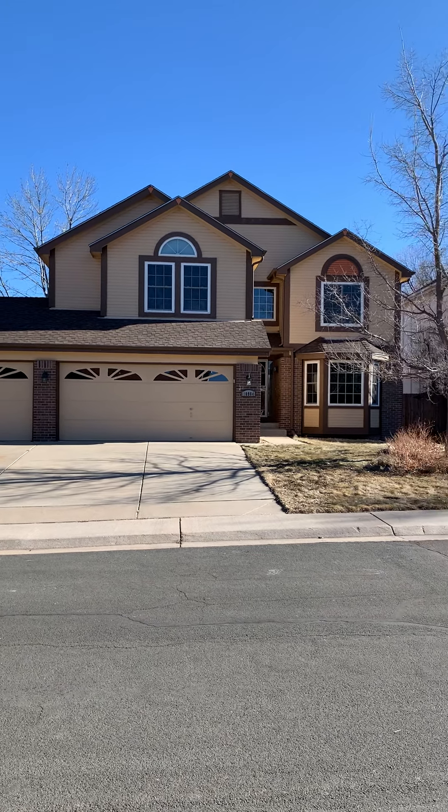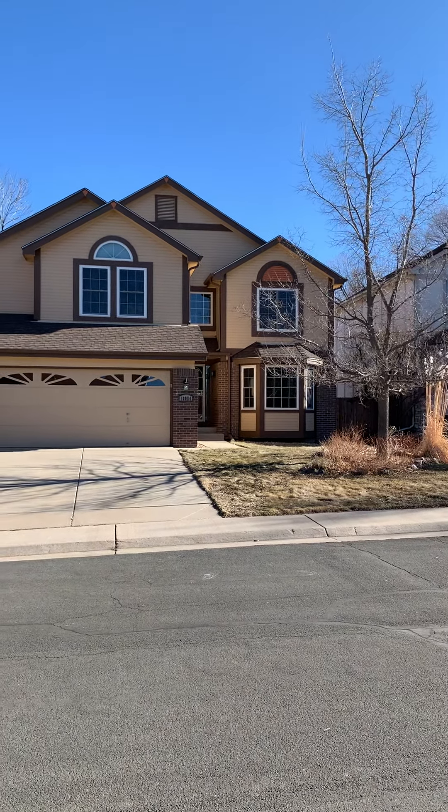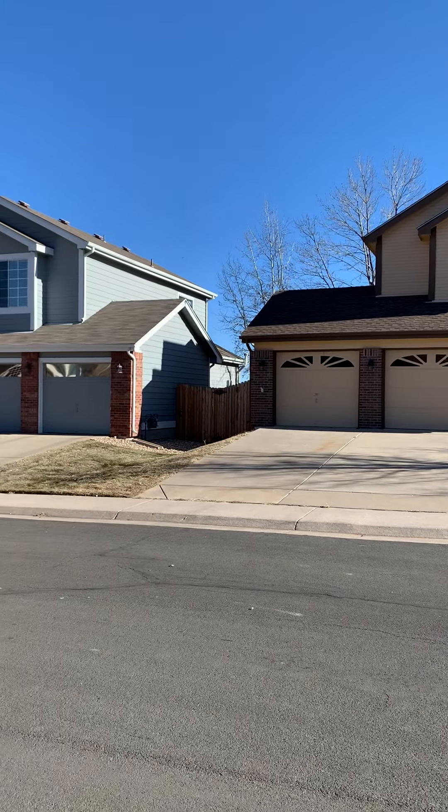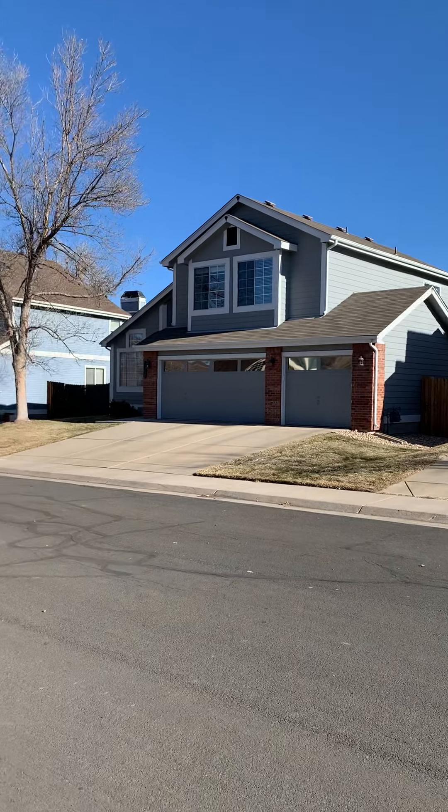Hi everyone, I'm standing outside a four-bedroom, four-bath, 3,400 square foot home in Westminster, located at 10984 Alcott Drive.